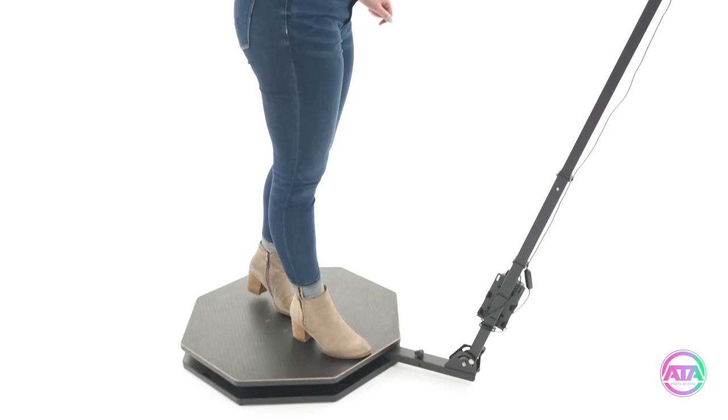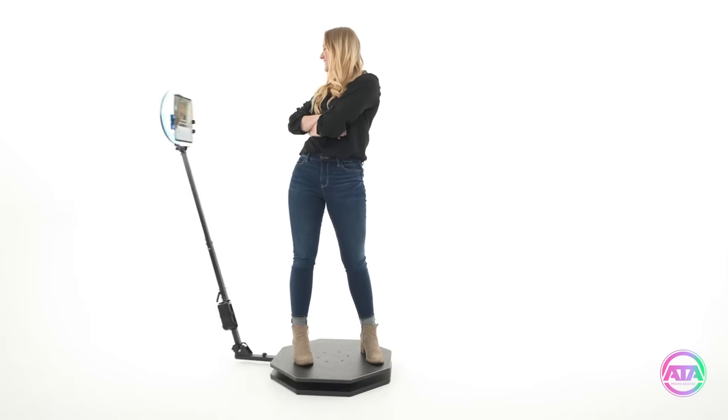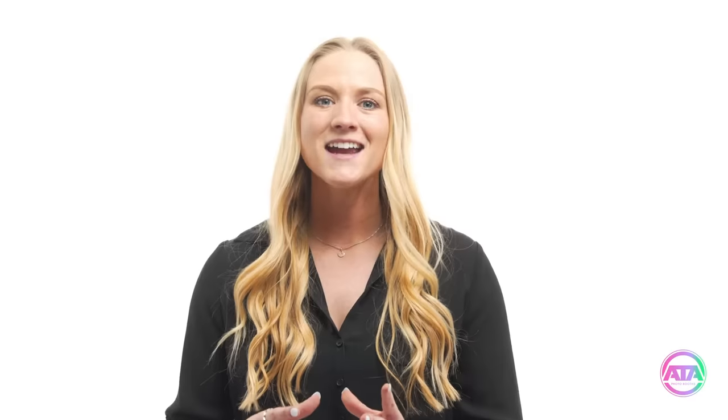Your guests will feel like celebrities as they stand on the platform while the camera clicks photos and videos from every angle surrounding them. As the number one photo booth and video booth manufacturer in the U.S., ATA Photo Booths knows just what you need to make your photo booth business a raving success.